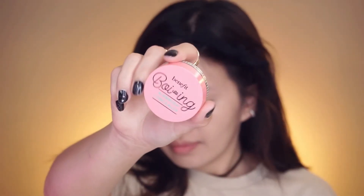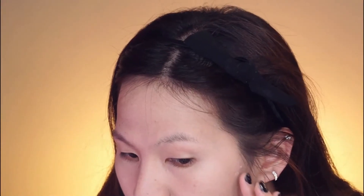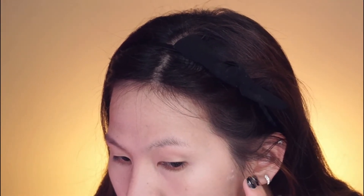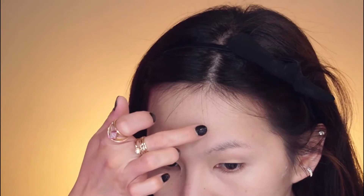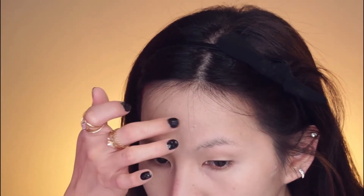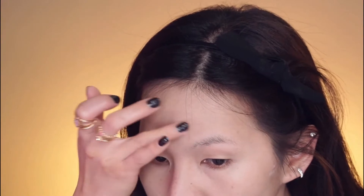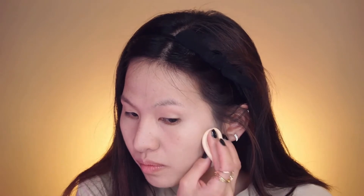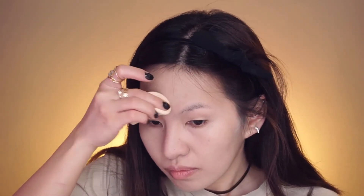I'm using the Boing Airbrush Concealer from Benefit to cover up some of my imperfections. To make your concealer stay in place, put powder on it. I'm going to use this Maybelline Super Stay Powder Foundation.